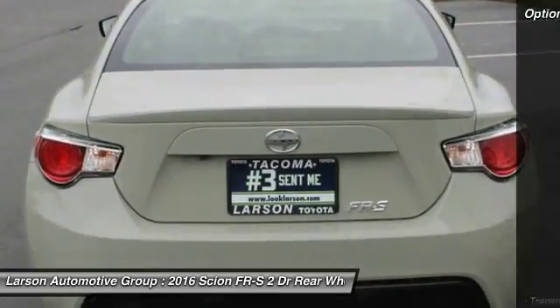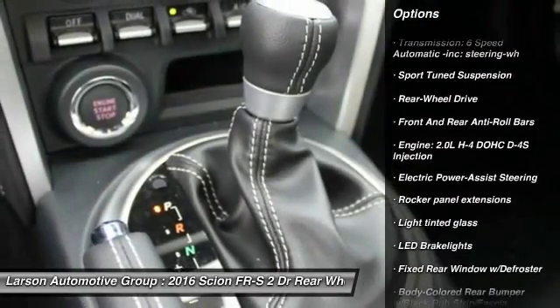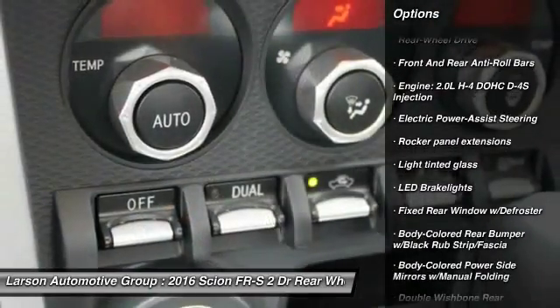Here are some of this vehicle's great options: keyless entry, heated seats, Bluetooth, MP3 player, trip computer, power door locks.